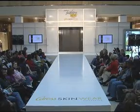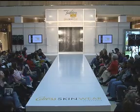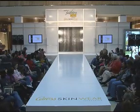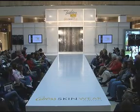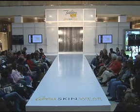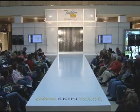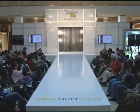Welcome to Simon Fashion Now, presented by the Caress Skinwear Collection. The Caress Skinwear Collection of body washes and beauty bars helps you achieve any great look right out of the shower for gorgeous skin you'll want to flaunt. Make your skin the ultimate fashion statement with the Caress Skinwear Collection.